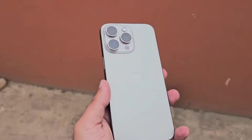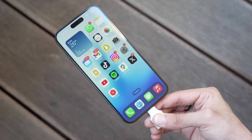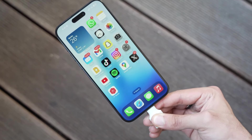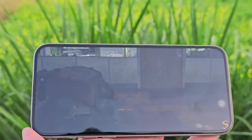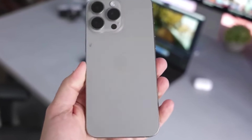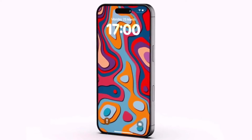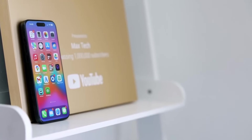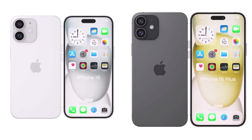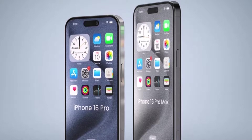Moving on to display differences — the iPhone 16 Pro Max will come with a significantly larger display measuring at 6.9 inches across. Aside from the size, we don't expect any other major changes. We're certainly getting a Liquid Retina XDR display with an OLED panel delivering superb colors, contrast, and exceptional maximum brightness. The screen will support 120Hz ProMotion refresh rate, making scrolling through the interface and on-screen content way smoother.